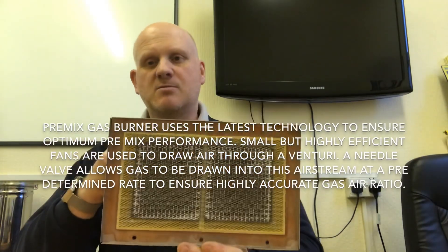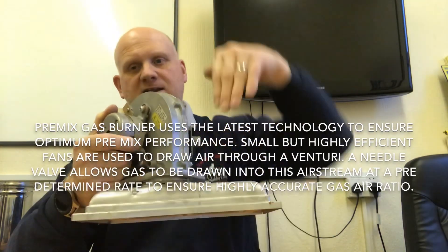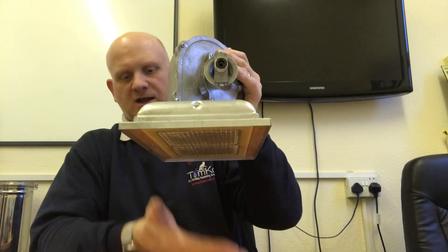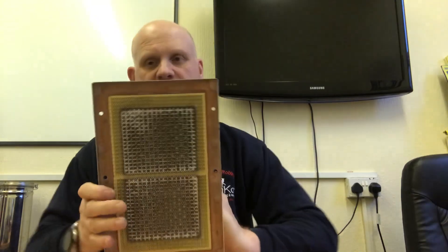Now we've left atmospheric burners and moved to what's called pre-mixed burners. The speed of the fan pushes the gas in — the faster the fan goes, the more gas is burning. We started with a downward burner to make it more efficient. The fan sits on top of the burner, pushing the gas and air down. The pre-air and gas come in, and the speed of the fan forces the gas to burn downwards, through the heat exchanger, and then out through the flue. This is your downward burner.